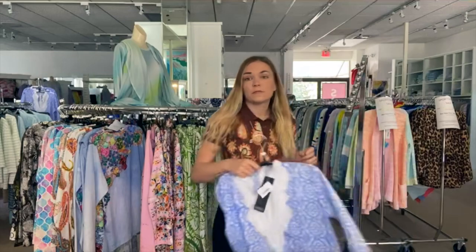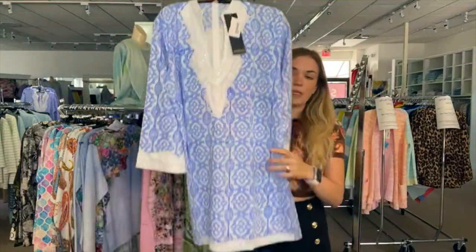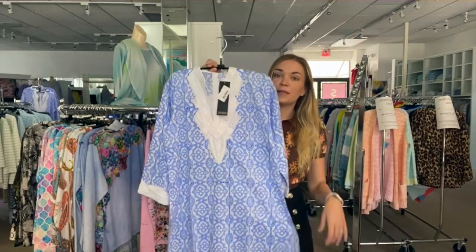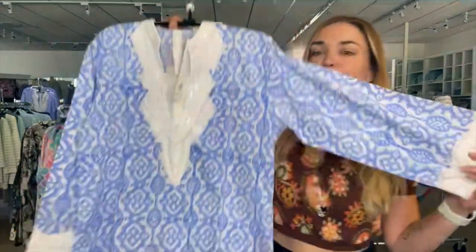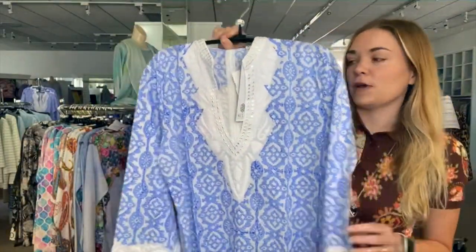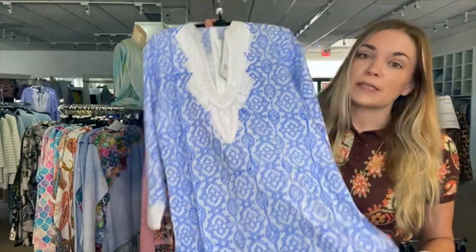We have beautiful pieces from the Sulu collection, which we've talked about before. This is one of my favorite tunics — the color is fabulous, the neckline is fabulous, the length is fabulous. We have quite a few of these in the store in a couple of other colors as well. I love this as a really versatile piece for summer — you can make it casual or dressy.